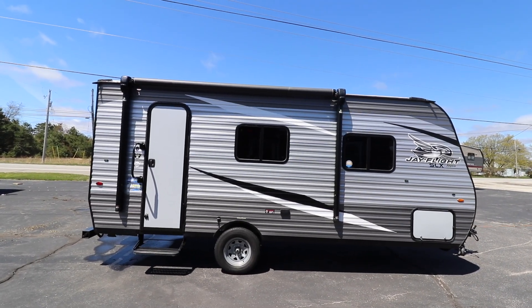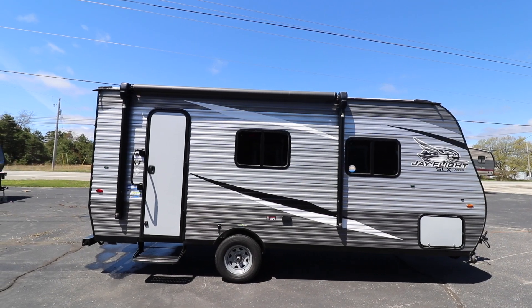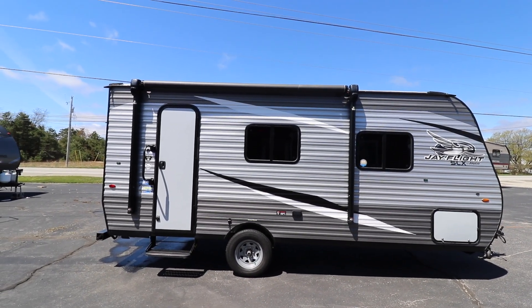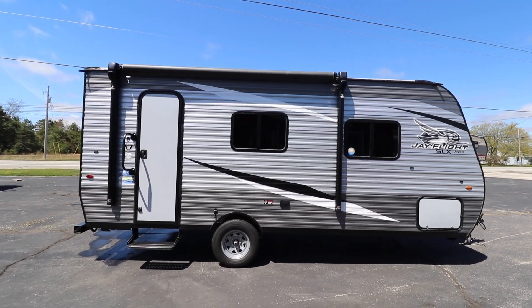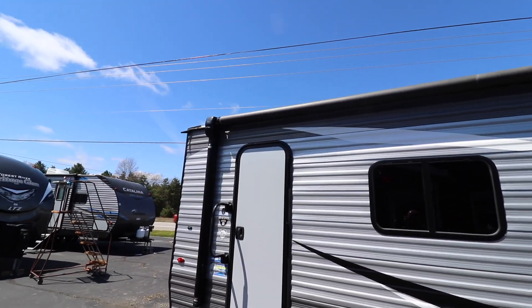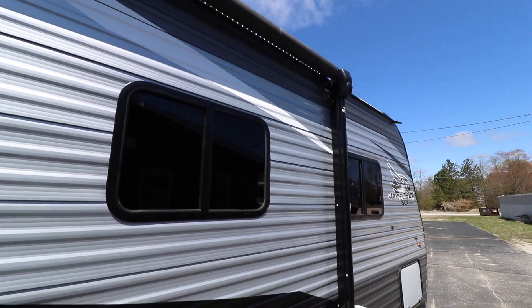This is essentially a brand new trailer. Extremely clean, still smells like new. No damage, no dents, no cracks. Very clean. Just going to give you the best overview I can possibly do of the condition of this trailer.